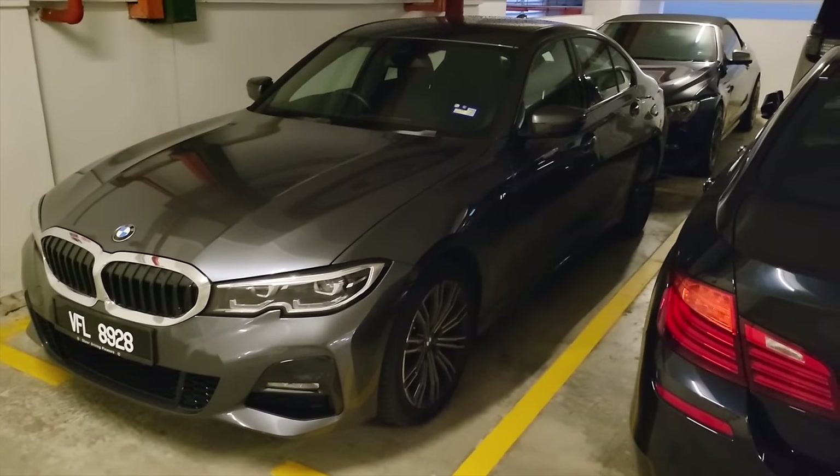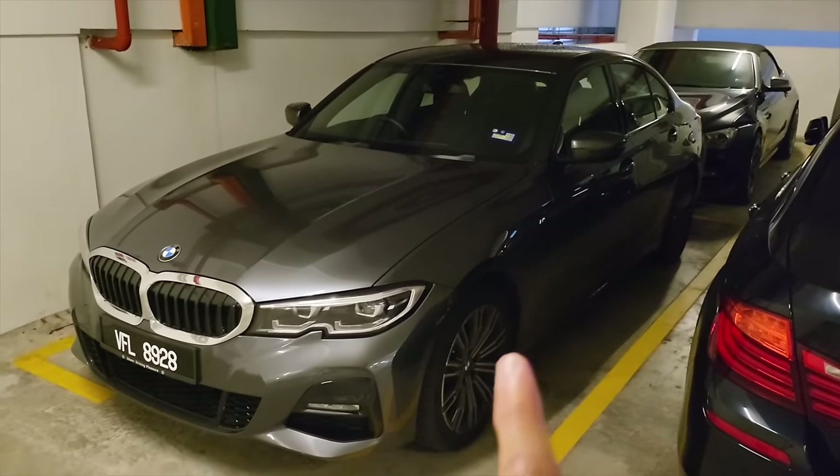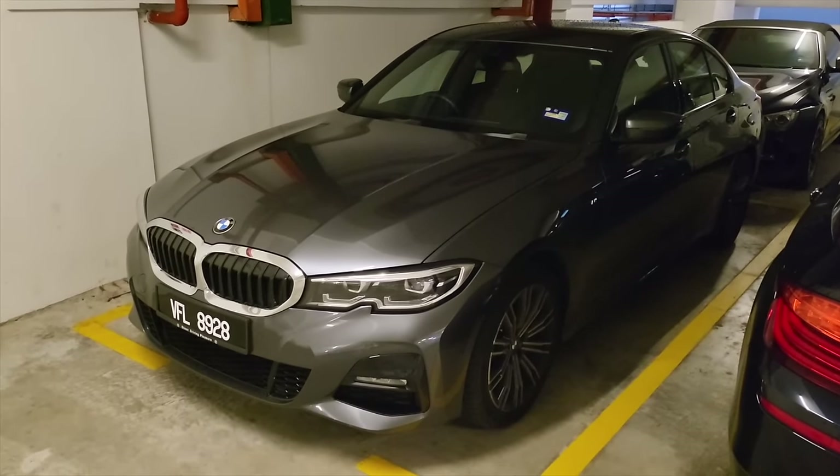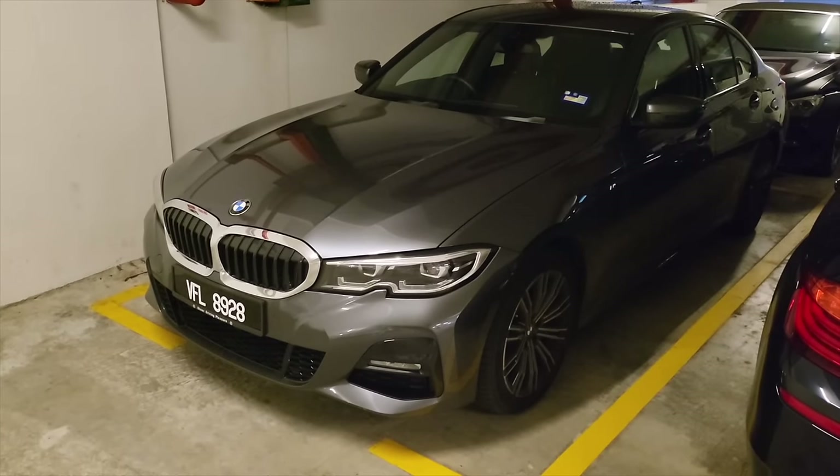How nice it would be if I have a BMW for the weekends and a hybrid BMW for weekdays. Let's check it out — the brand new 330e.